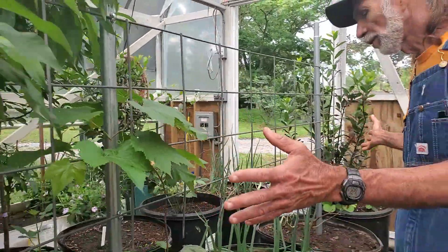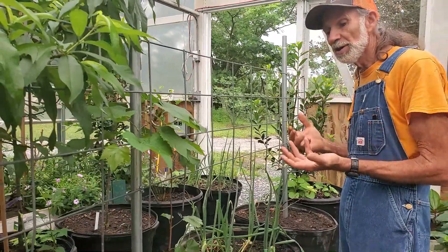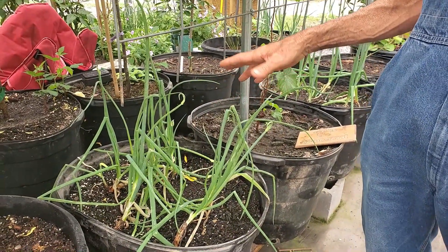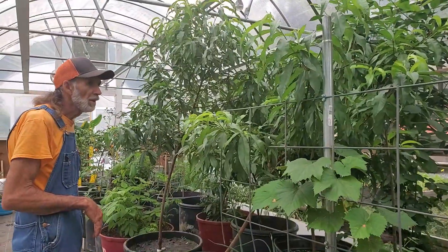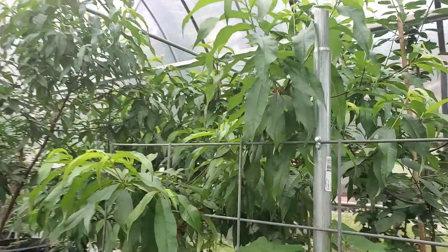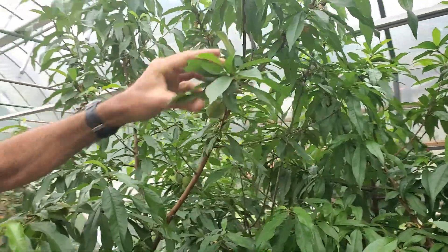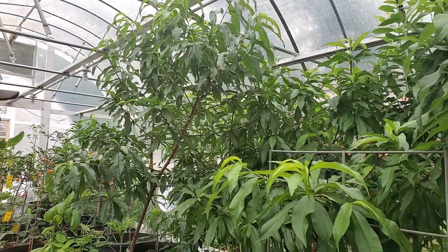Got some walking onions here — they're starting to put on the little onions on top and won't be long until it's time to take them out. Now we're here at our empress peaches. They're doing fantastic — we've got two empress peaches on this side of the high tunnel with little peaches coming on. These are the dwarf peach trees, so they should do fine in the high tunnel and in containers. We're going to keep them pruned back and just let them make peaches in the greenhouse.